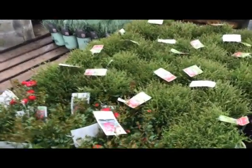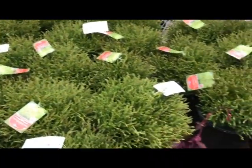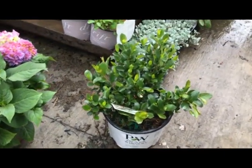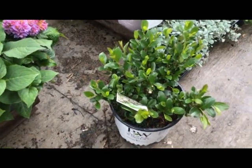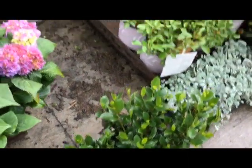Boxwood green gem in a two-gallon looking good. Some three-gallon bowling ball — another popular favorite, roughly 12 to 15 inches across. Here's Aronia low scape mound — it's got all the characteristics of an Aronia but is a very lower, shorter grower. Low scape mound.